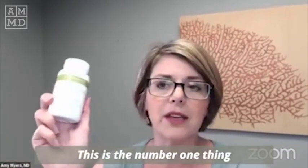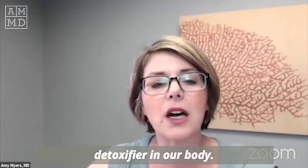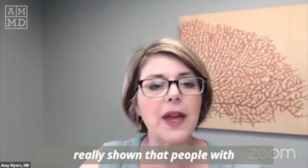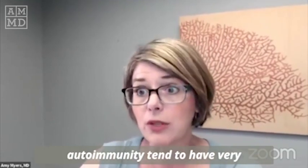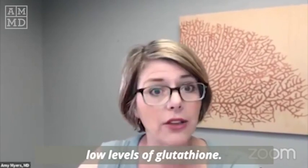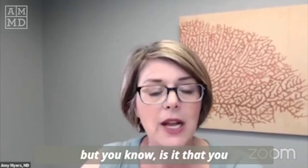This is the number one thing to help you get rid of molds, and glutathione is the number one detoxifier in our body. Studies have really shown that people with autoimmunity tend to have very low levels of glutathione. Now, what came first — the chicken or the egg? I'm not 100% sure.